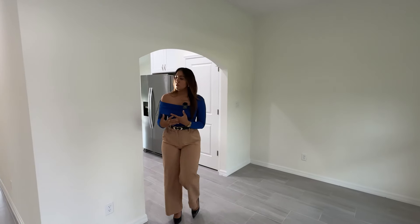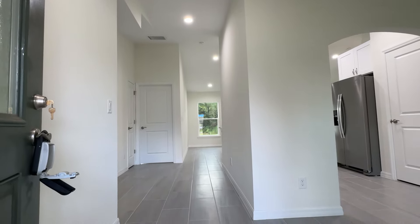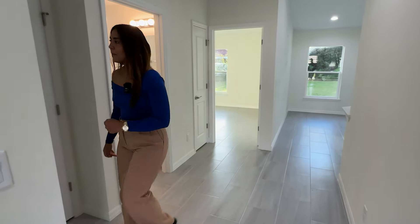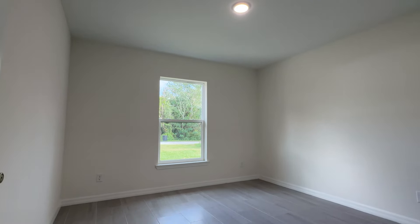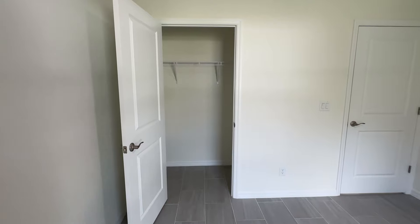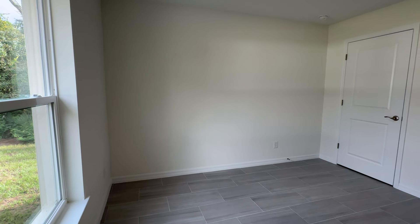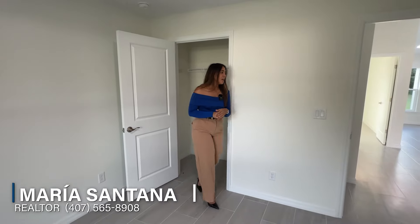Moving along, we're going to have a small foyer area right here. If you guys would like, you can put a table here for decoration. Right here in this space we're going to have two bedrooms. Let's get started with this first bedroom — it's a good size, very well distributed, and you guys have a semi-walk-in closet with a very good size. Something I really like about this property is the flooring — beautiful tile throughout, positioned very nicely, and there's no carpet anywhere in this property.